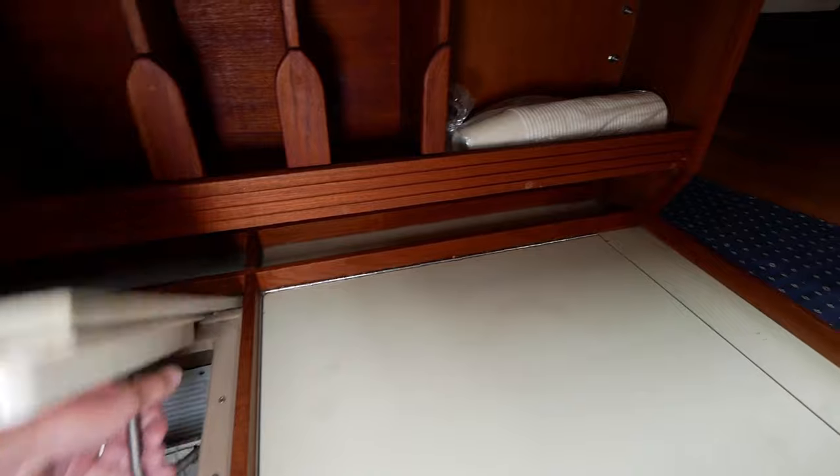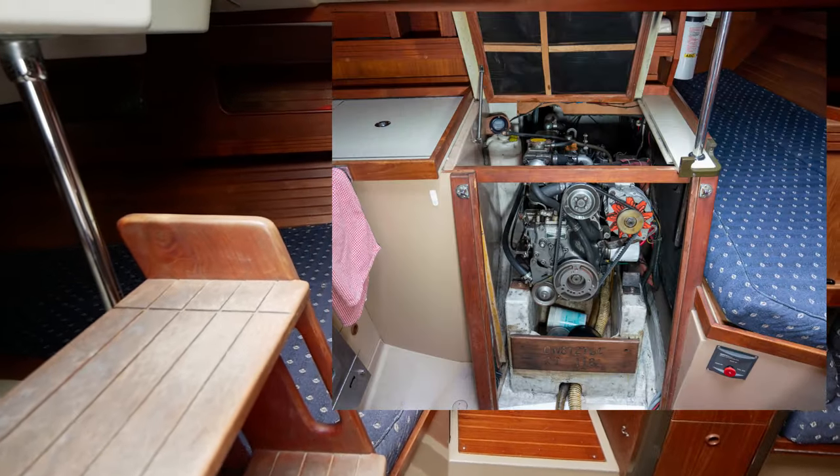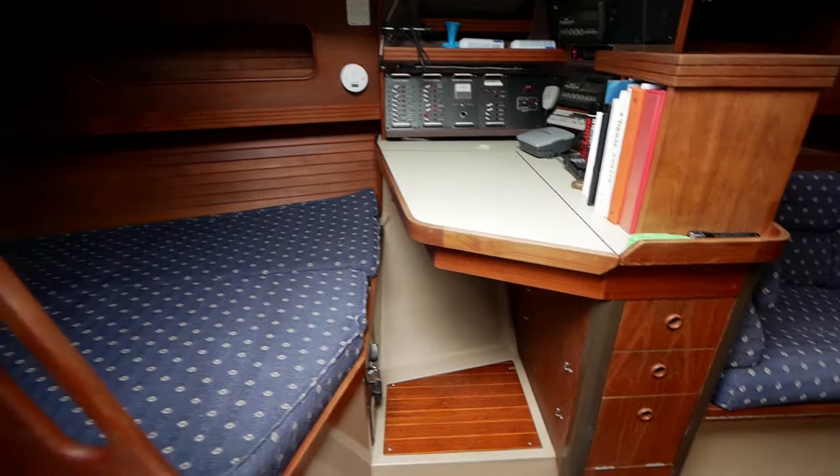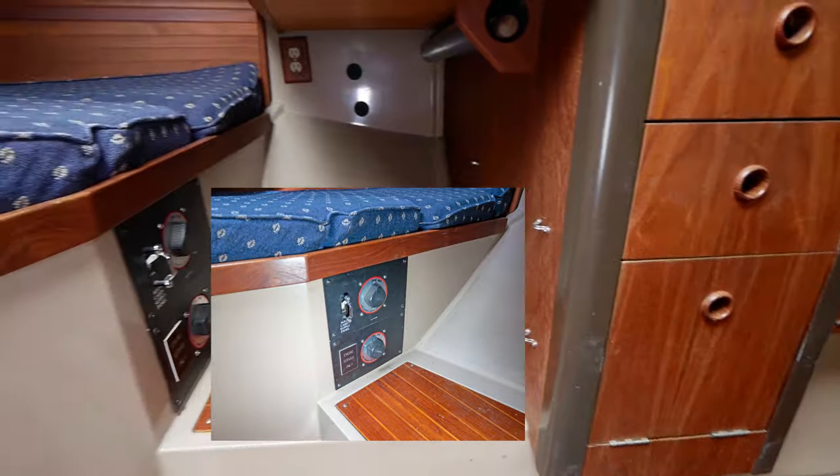Next to the galley are the stairs that cover the Yamaha diesel engine. Coming back towards the nav station, you'll notice drawers, room for feet, and power disconnects and switching from the battery banks.